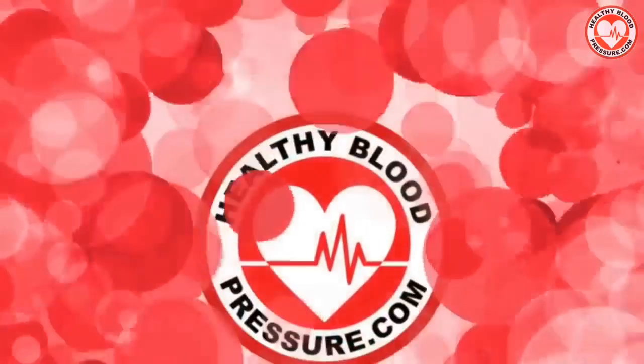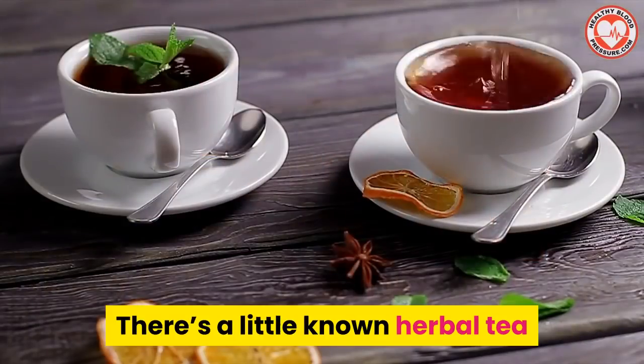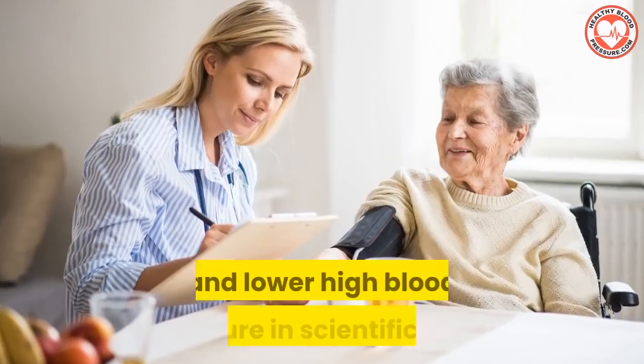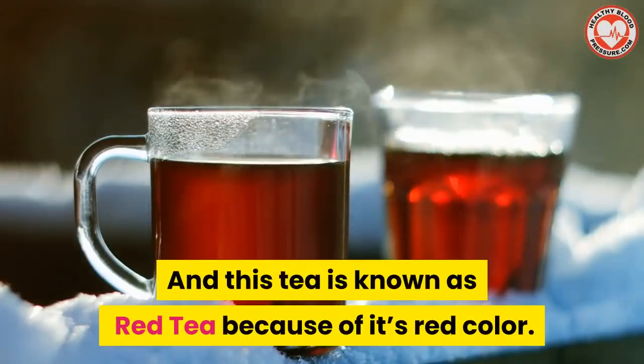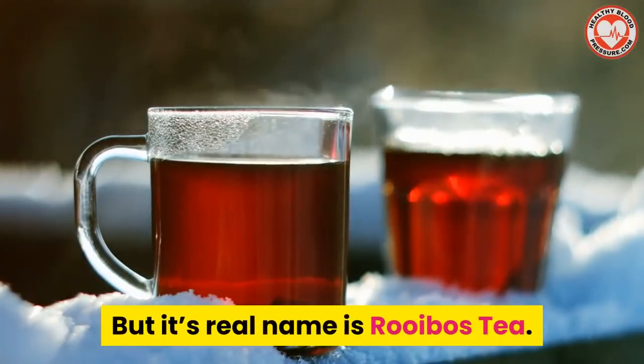Hello all you healthy blood pressure warriors. My name is David Frey and I'm the founder of HealthyBloodPressure.com. There's a little-known herbal tea that's been proven to unclog arteries and lower high blood pressure in scientific tests. This tea is known as red tea because of its red color, but its real name is rooibos tea.